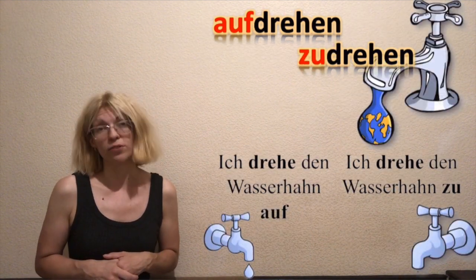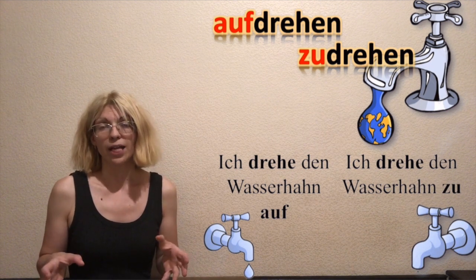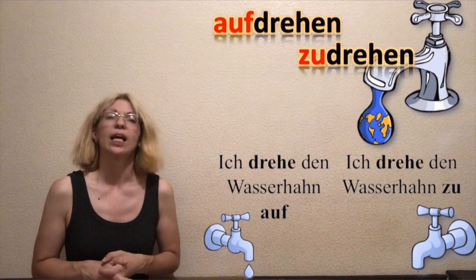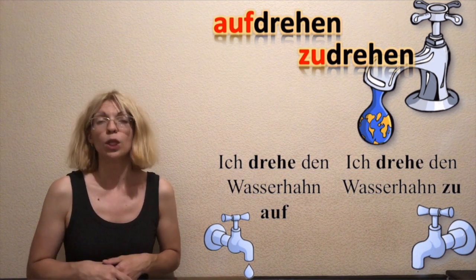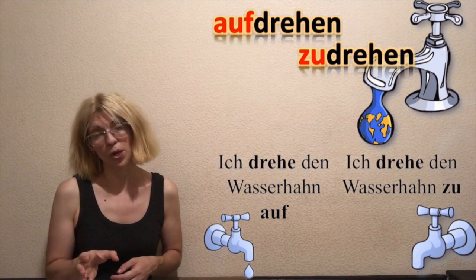But when it comes to a faucet — if you want to open a tap to wash your hands or wash your face, zum Beispiel — Ich drehe den Wasserhahn auf. Und ich drehe den Wasserhahn zu. Aufdrehen means to open, and zudrehen means to close.